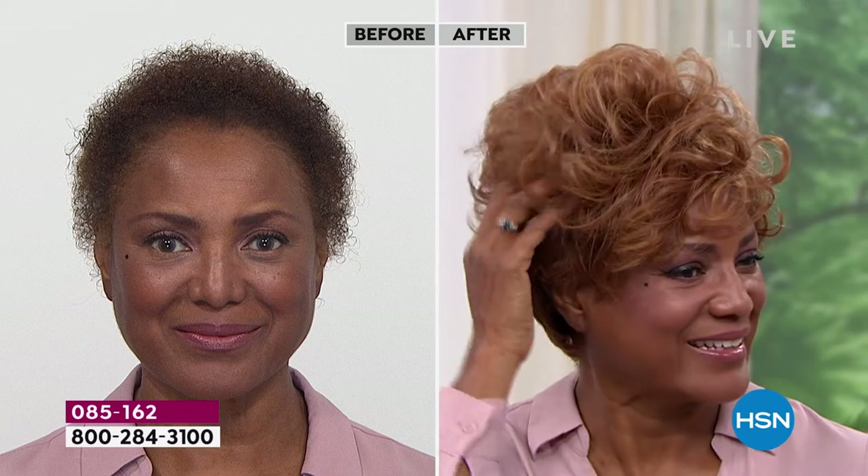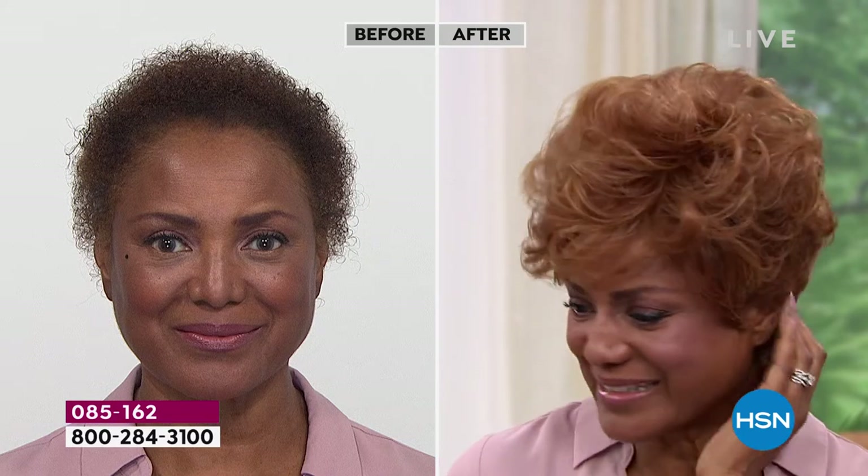Gabor loves Gabor! Look at that — you can get that much volume and curl, or you can pat it down a little bit. I'm loving that medium red on you. We say that all the time — you can pull off any color. Isn't it fun to go red? I love it. When I was going to put this on, I thought I didn't know if I'd like it — I put it on and I'm like, wow, I absolutely love it.